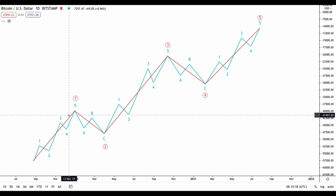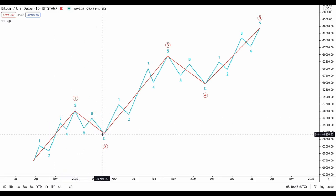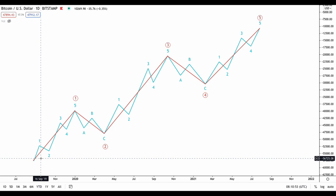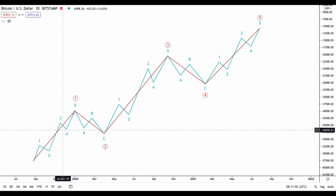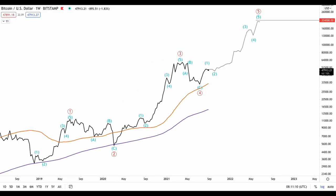The one-two-three-four-five impulse wave and the ABC corrective wave. Once we see these five waves play out there's a corrective wave, and then after these corrective waves there's another one-two-three-four-five wave going up and another corrective wave. From a bigger picture, these waves constitute one bigger impulse move. Here we see the smaller waves in blue and then the bigger waves that demonstrate the larger trend in red.